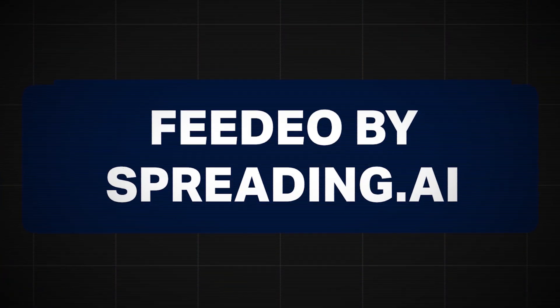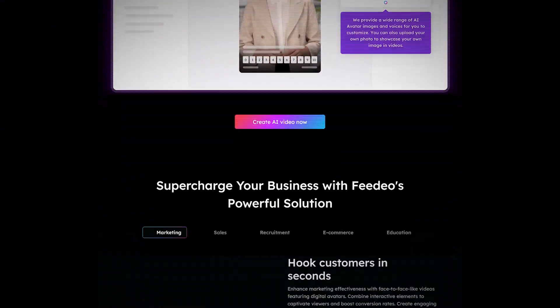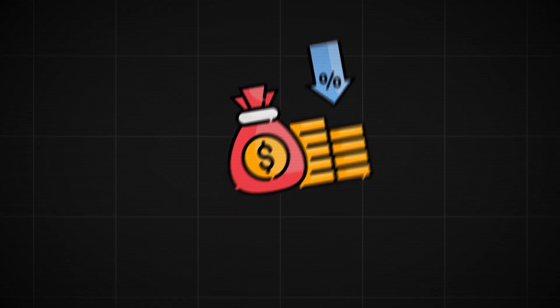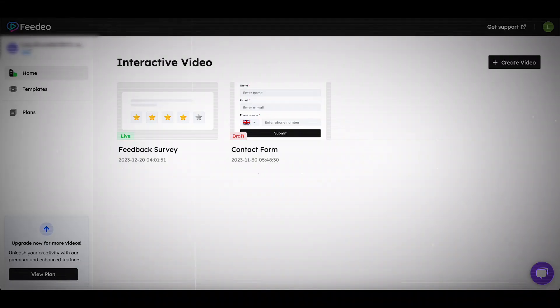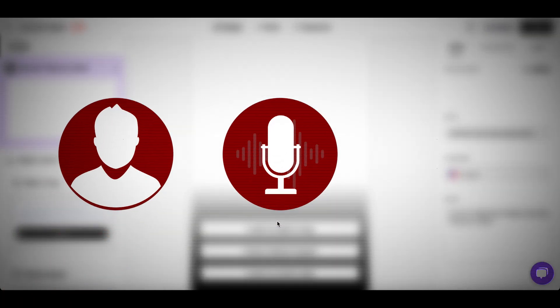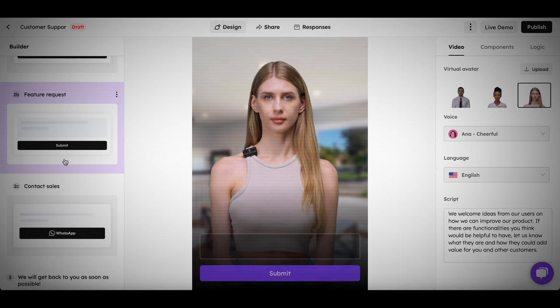Next up, Feedio by Spreading.ai. This is an AI video generator that will skyrocket your business. You can expect up to three times lower bounce rate on your website, up to 86% increase in user feedback, and a lot of reduced costs and time. The whole point is that you create AI avatar videos. Just click Create Video, choose your goal, then change things like the voice of the person talking, the actual person on screen, or the script. I'll paste in my script like that.